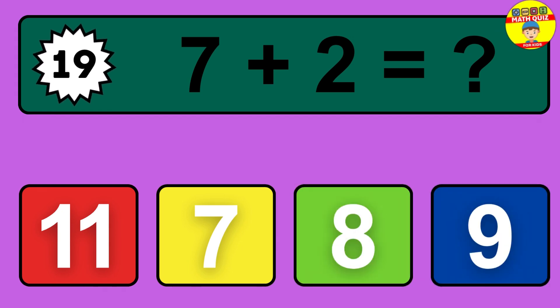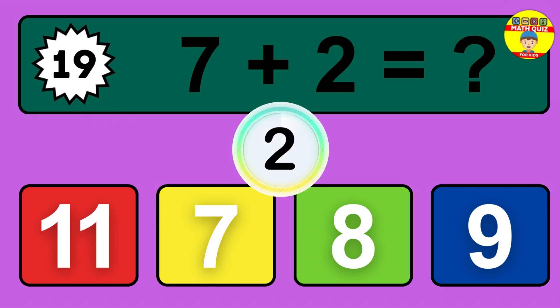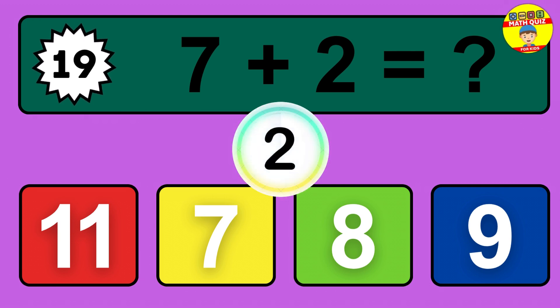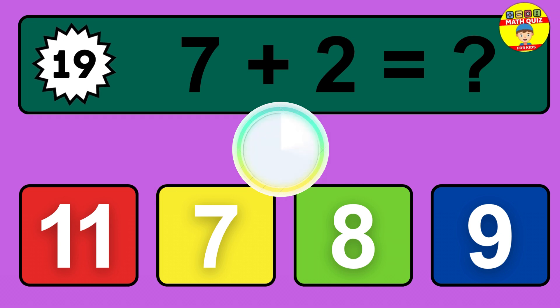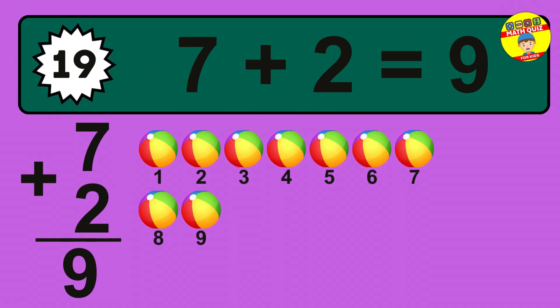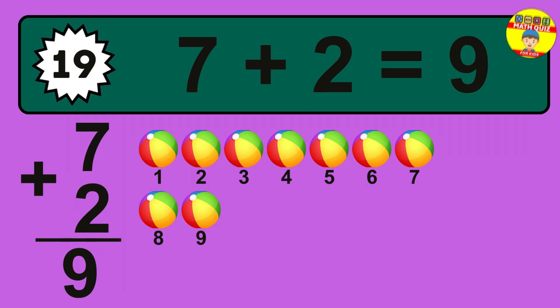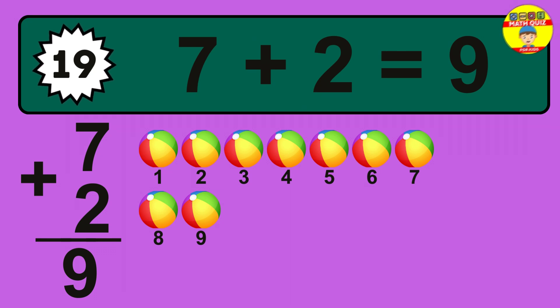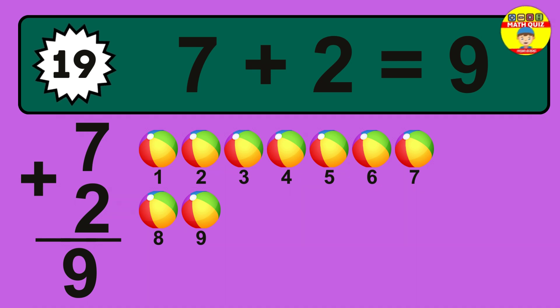Question 19. 7 plus 2 equals what? So the answer is 7 plus 2 is 9. Let's count it: 1, 2, 3, 4, 5, 6, 7, 8, 9.